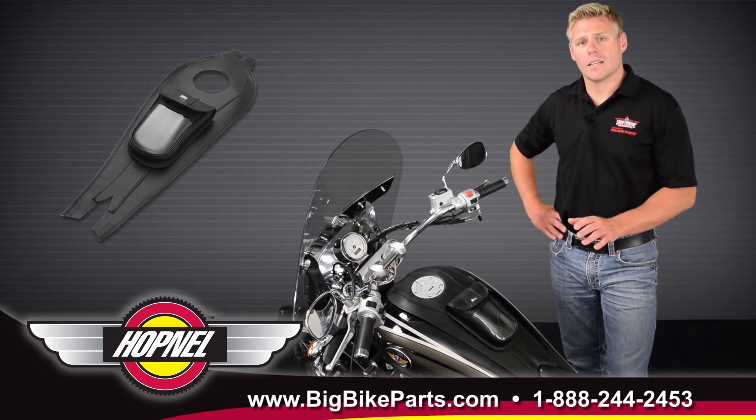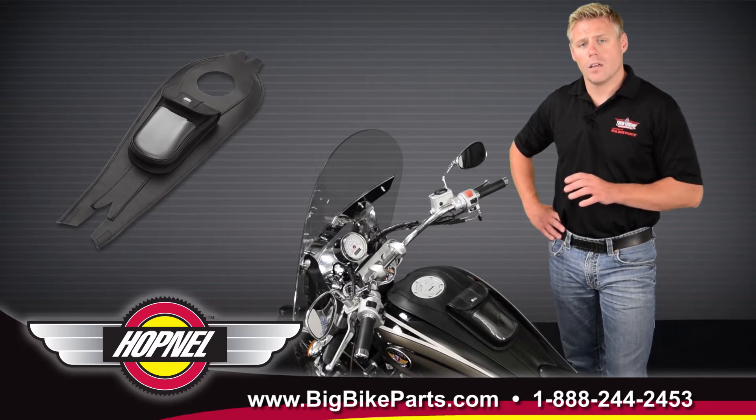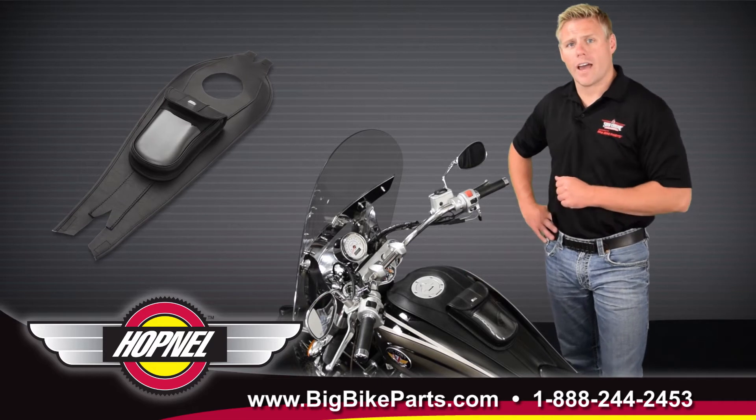This is going to be the black classic tuxedo tie for the Victories, modern year 2004 and newer, with the Kingpin or the Vegas style gas tank. This tuxedo tie features a marine grade vinyl for many years of use.